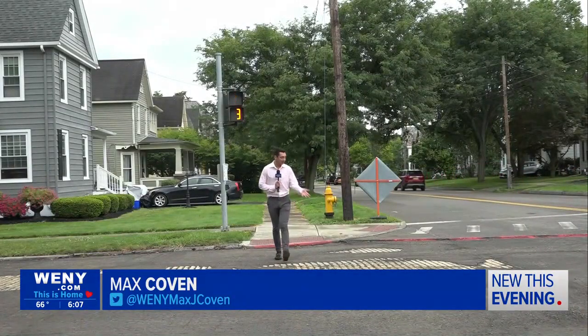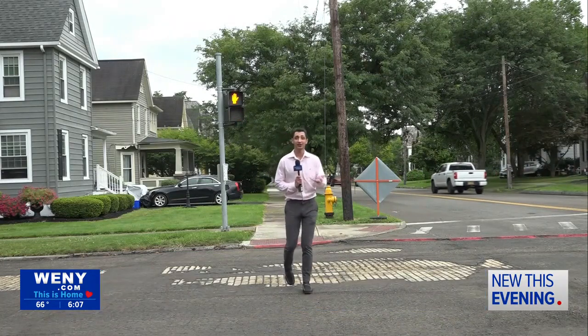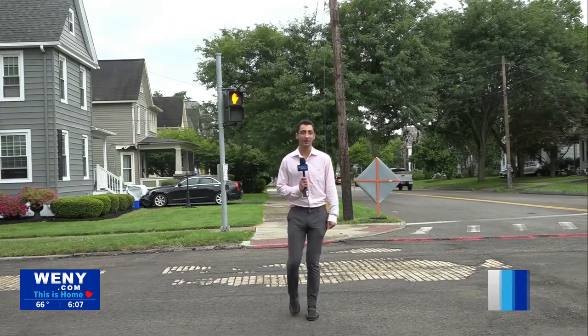The blacktop path is quite literal here in Elmira. Look at the brick. Look at the pavement. This is history right before our eyes here at Row Avenue and Walnut Street. Reporting to you from Elmira, Max Coven, WENY News.